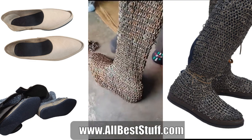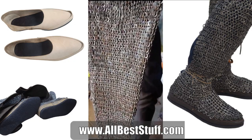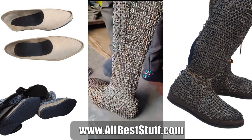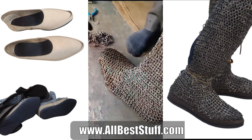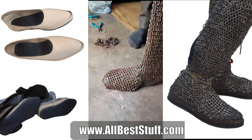Hello everyone from AllBestStuff. Today we are showing a production video of a chainmail legging that we are currently producing for one of our customers. This chainmail legging is on its final stage of production.